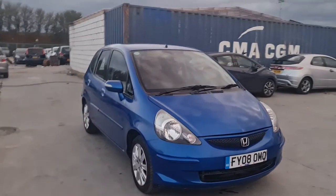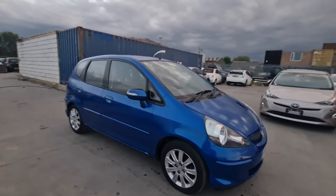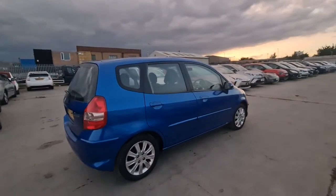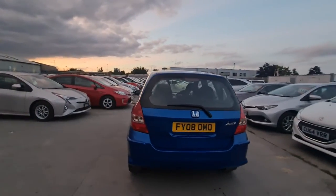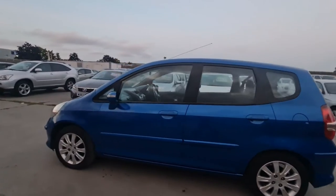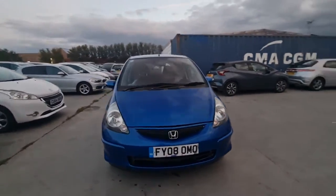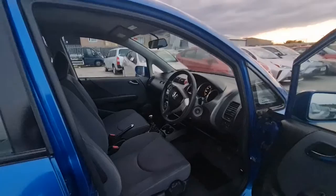Hello everyone, this is my new car — Honda Jazz 2008 Fossil, it's a 1.4 petrol manual. It's a ULEZ 3. The car has a long MOT, the engine and gearbox are in perfect condition. It's a very nice and clean car inside and outside. The mileage is very very low — only 63k, and for a Honda Jazz that's nothing. It's a very smooth runner.